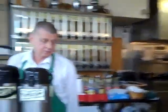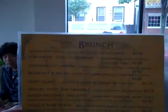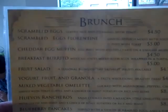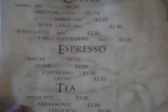You also have a food menu, right? We do brunch on Sunday. Let's take a look at the menu. We have scrambled eggs, scrambled eggs Florentine, a cheddar egg muffin, breakfast burrito, fruit salad, huevos rancheros, blueberry pancakes, French toast, and all of the usual accompaniments.